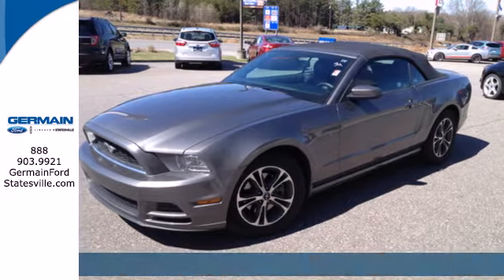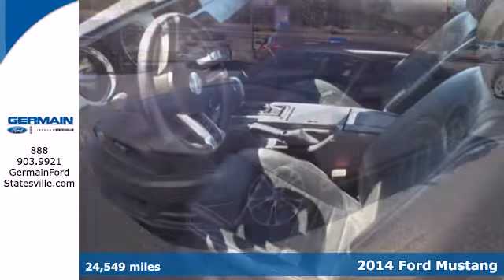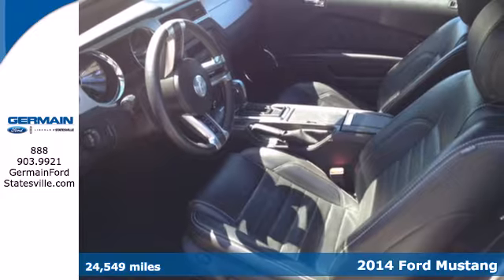Here's the 2014 Ford Mustang. Could this be the year you find yourself in the cockpit of a true legend?